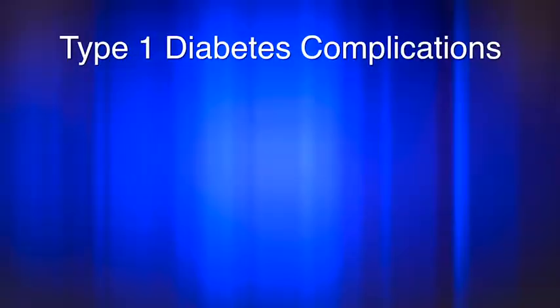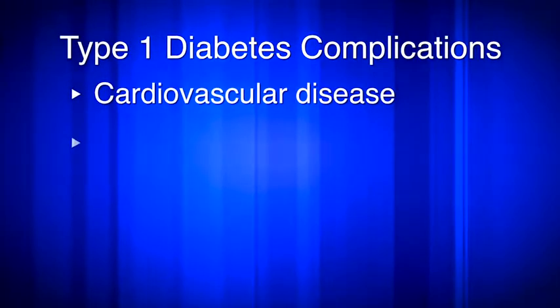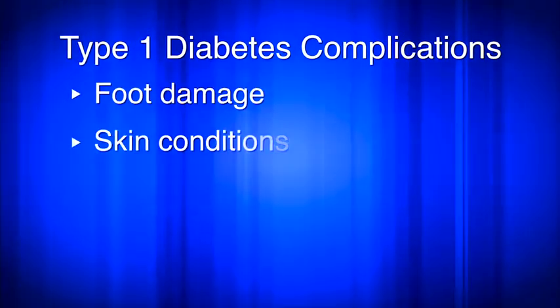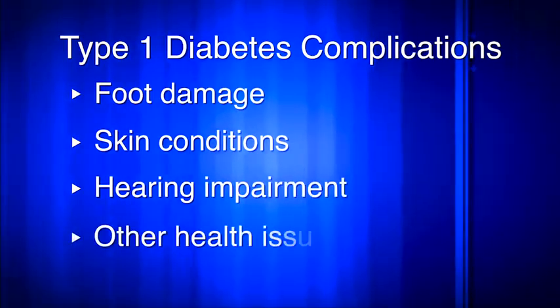We also cover complications that can result from type 1 diabetes, such as cardiovascular disease, nerve damage, kidney damage, eye damage, foot damage, skin conditions, hearing impairment, and other potential health issues.